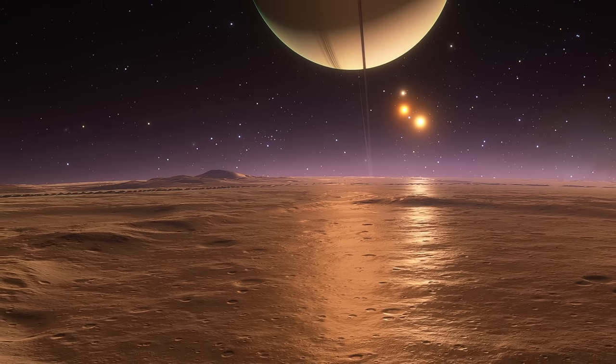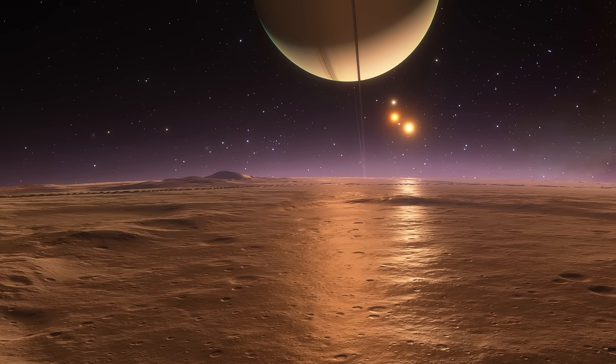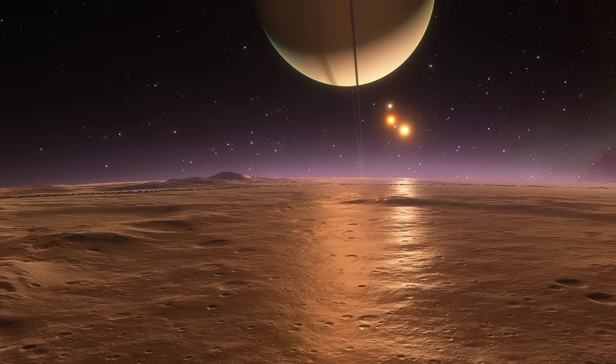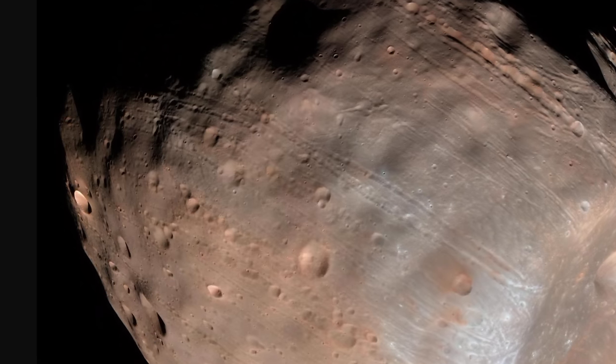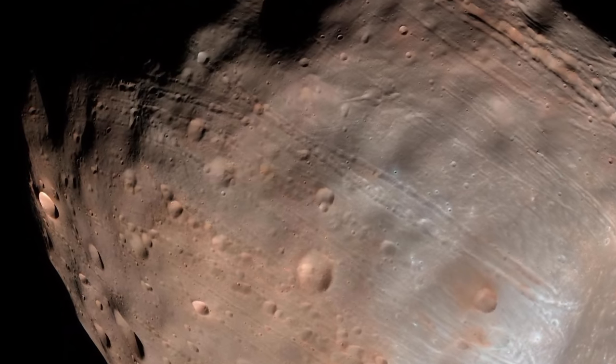There are quite a lot of different mysteries about various objects in the solar system, and many of these mysteries often involve some sort of a moon of some kind of planet — for example Saturn, Jupiter, or Mars. But it looks like one of these mysteries in regards to one of the moons might have been solved, at least to some extent. Hello wonderful person, this is Anton, and today we're going to be talking about this unusual feature that you see right here on Phobos, the moon of Mars.